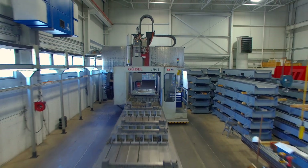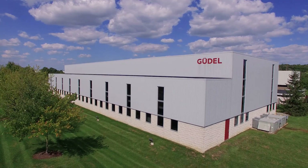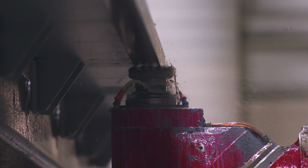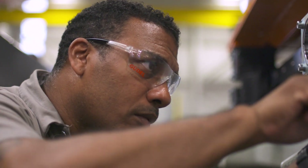In Ann Arbor, Michigan, where two buildings provide 45,000 square feet of dedicated manufacturing space, Goudl U.S. designs, fabricates, machines, paints, assembles, and tests modules.